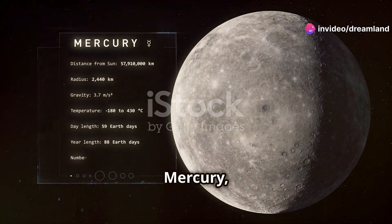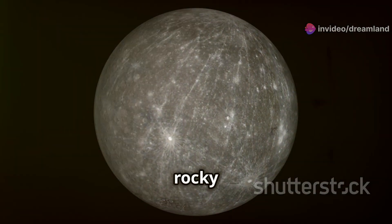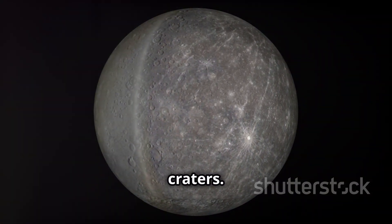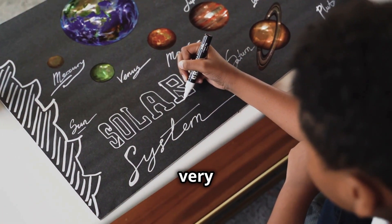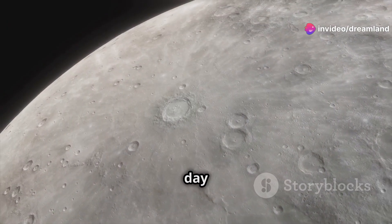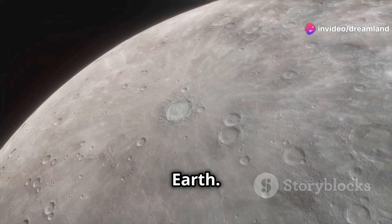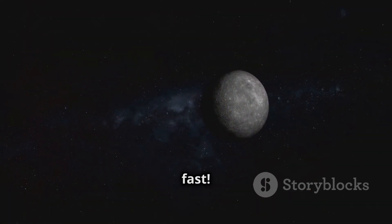Next up is Mercury, the smallest planet in our solar system. Mercury is a rocky planet and it's covered in craters. Mercury is the fastest planet — it zips around the sun very quickly. It's like the speed racer of our solar system. One day on Mercury is equal to 59 days on Earth, and a year on Mercury is just 88 Earth days long. That's super fast.